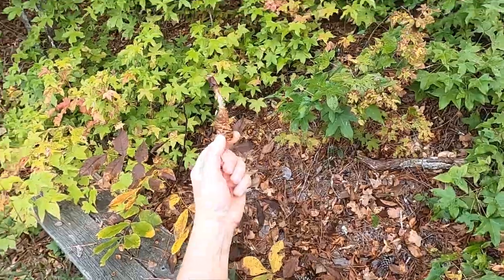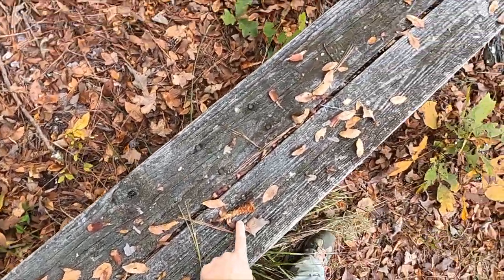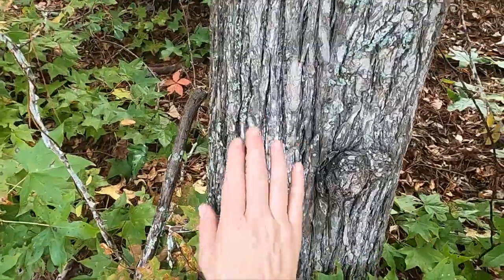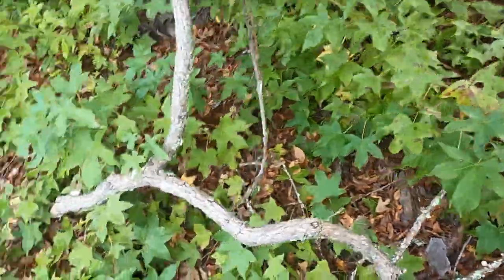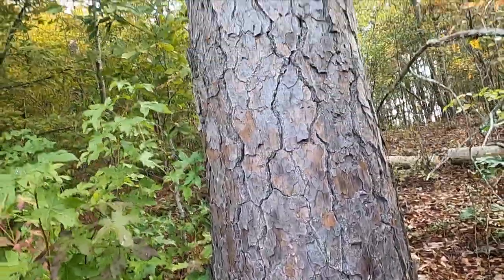There's a seed that got eaten by a squirrel — a pine cone. Lots of pine cones. And tree roots. Here's some bark, and here's some different bark on that one.